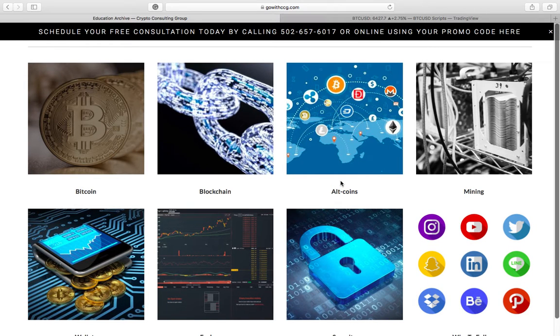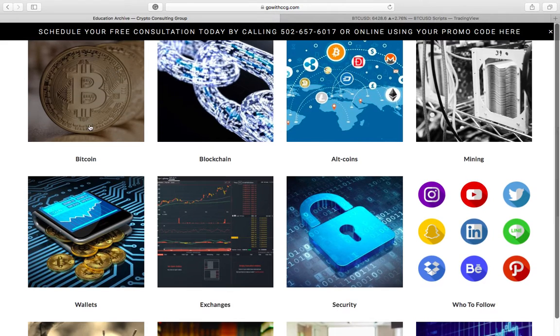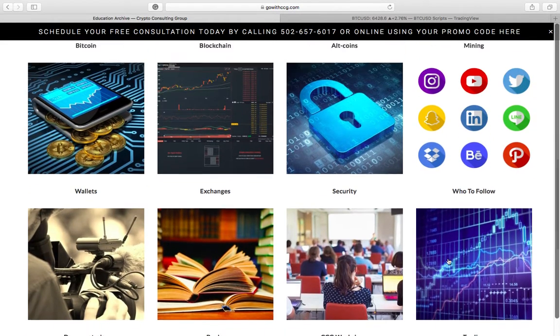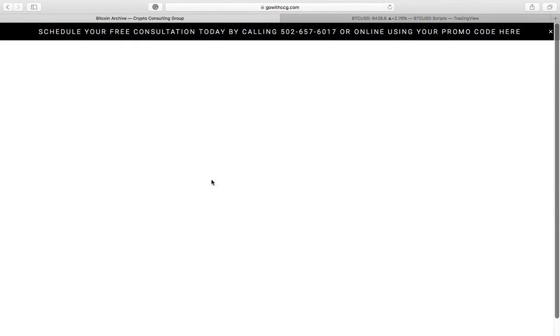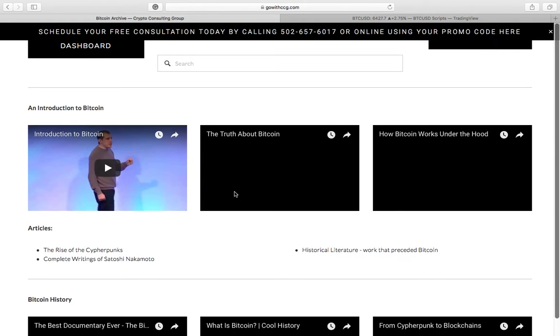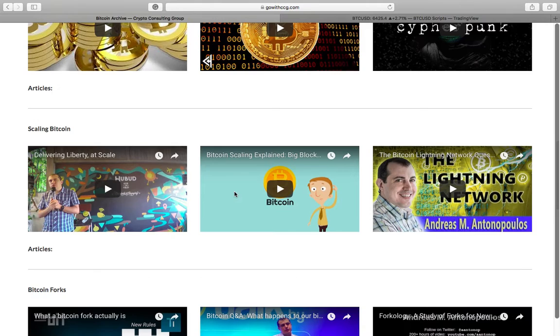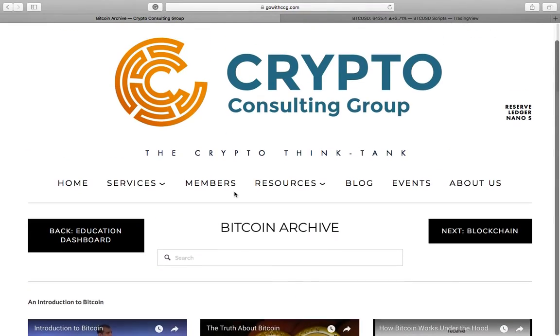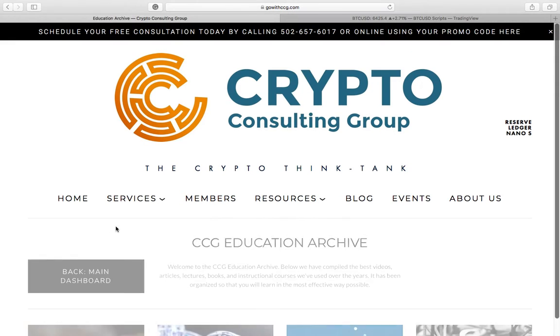Let's start off with the education archive. This is a really important part for people that are really digging into the education aspect of what this blockchain and crypto space is. We have divided it up into different things that we think are fundamentally important for people to understand in this space. We have Bitcoin, blockchain, mining, exchanges, documentaries, trading — a lot of good resources in here. A bunch of good videos, some articles, history, scaling, forks, and a lot of great resources for you to educate yourself further.